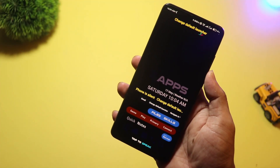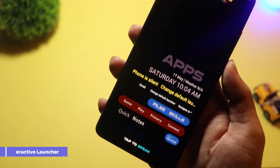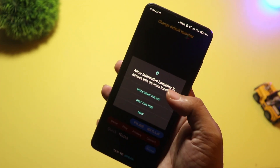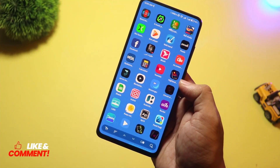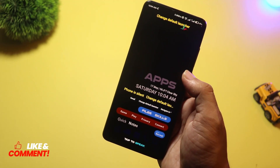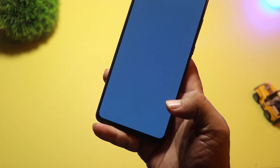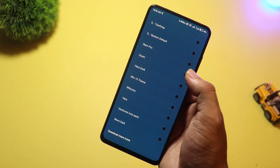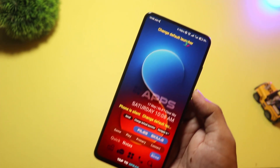At number 9, we have Interactive Launcher. This one is packed with features, from live widgets to dynamic animations, and even AI-powered app suggestions. You can interact with your home screen like never before — swipe to open smart folders, pinch to open custom panels, and get real-time updates without opening apps. It feels like a mix between a personal assistant and a launcher, and it's one of the most exciting new entries of 2025.